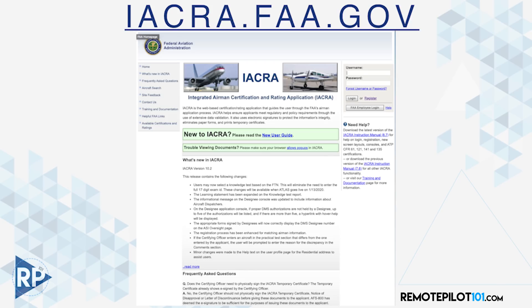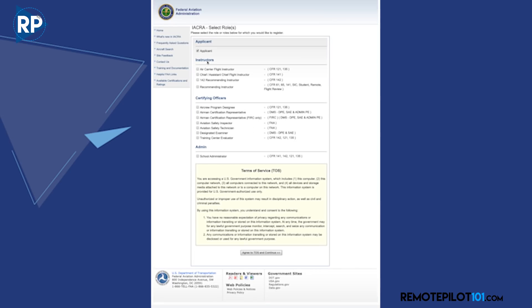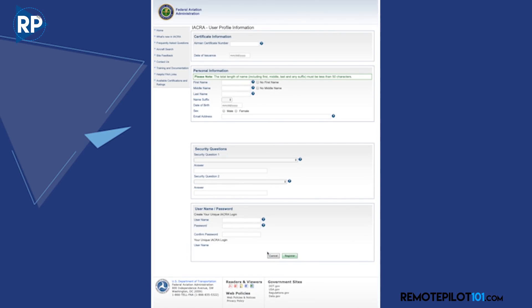You apply for your FTN at the FAA's IACRA webpage — that stands for Integrated Airmen Certification and Rating Application. It's basically the FAA's webpage for pilot applications. Go to iacra.faa.gov. Don't choose a username yet — choose Register. Agree to the terms of service. For those who already hold an Airmen Certification, you have an FTN number — enter it and the system finds you. If not, fill in your personal info including email and security questions, create a username and password, click Register, and you'll get your FTN. Keep this number somewhere safe, as you'll need it to sign up for your knowledge test.